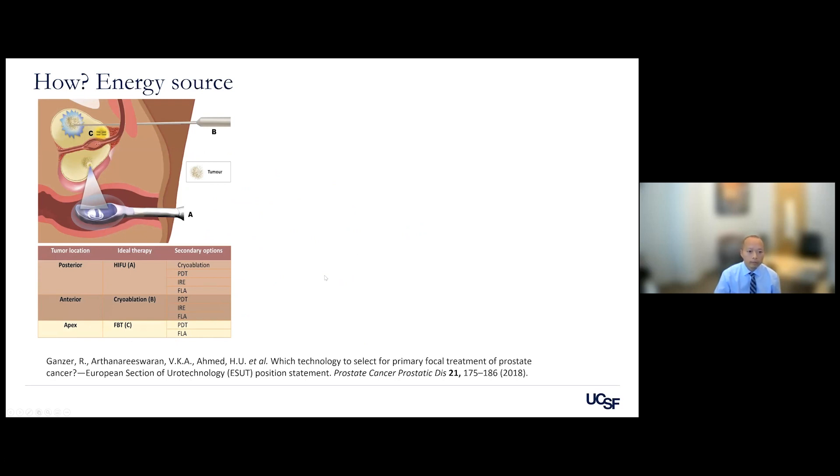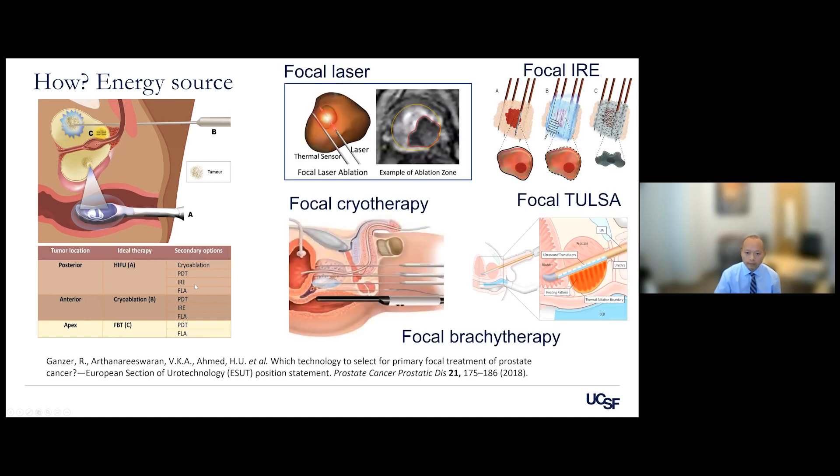There are multiple energy sources used to target cancer in focal therapy. One uses argon gas to freeze the tumor (cryotherapy). We can also use brachytherapy — radiation seeds placed into the prostate. Transrectally, ultrasound can be used to ablate the cancer. For anterior tumors, I typically favor focal cryotherapy; for posterior tumors near the rectum, ultrasound is a better approach. There is also a laser applied directly into the tumor to deliver heat, and focal irreversible electroporation, which uses electrodes placed around the tumor to deliver electric shocks and destroy it.